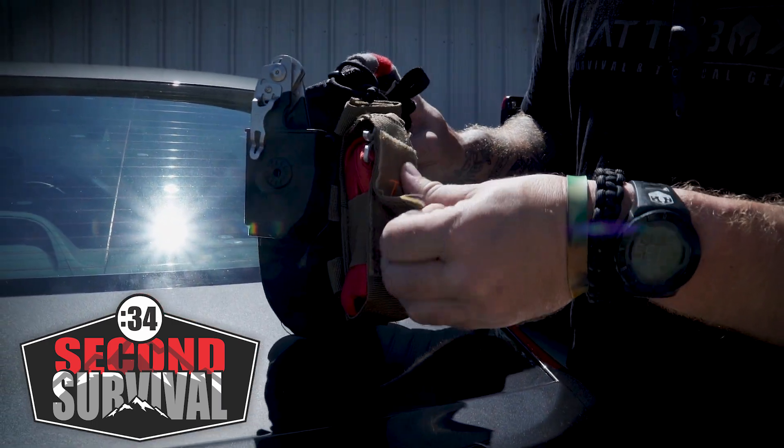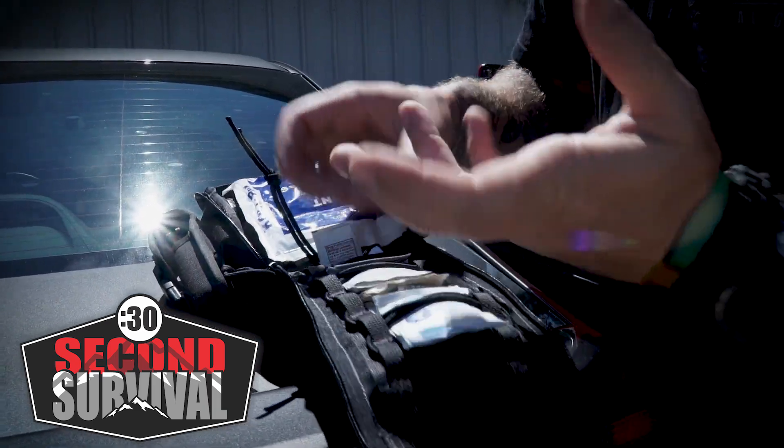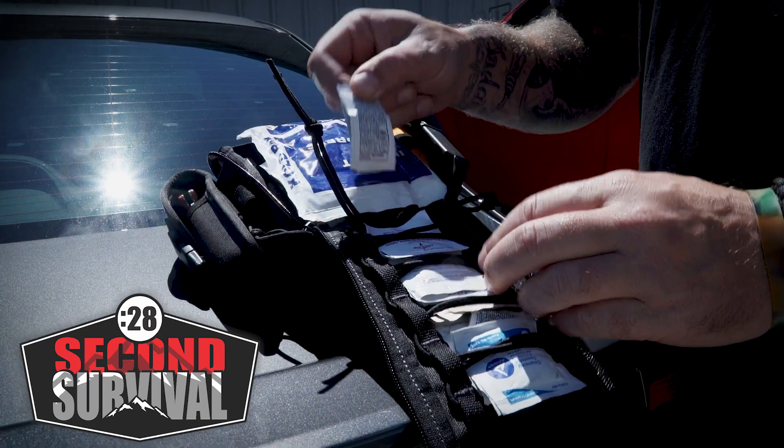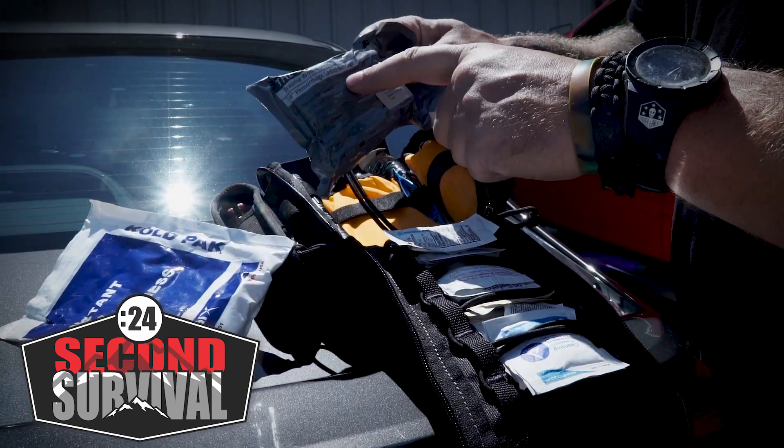I keep a tourniquet with me at all times. For the basics, we have cleaning towelettes, band-aids, antiseptic wipes, burn cream, an ice compress, and a trauma wound dressing.